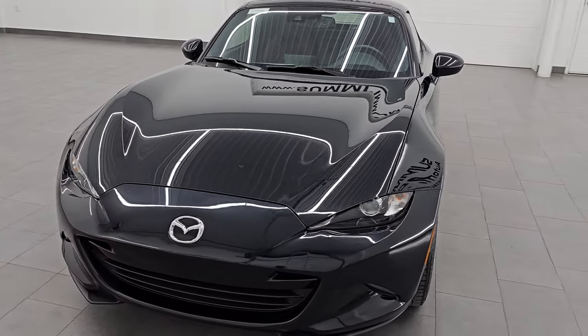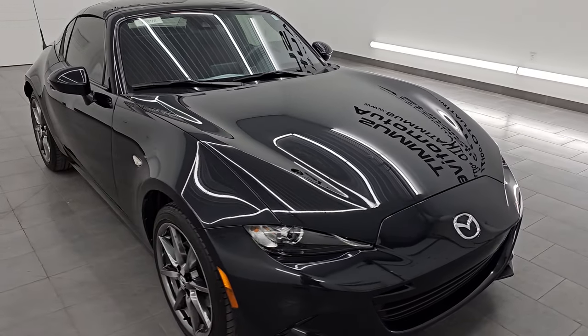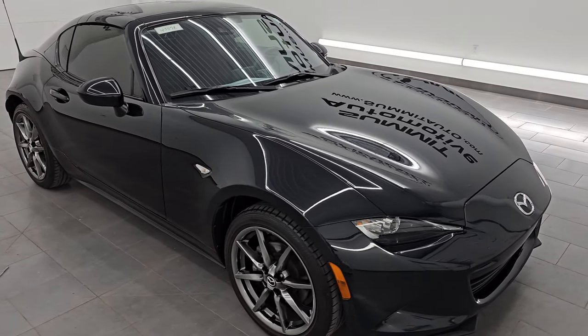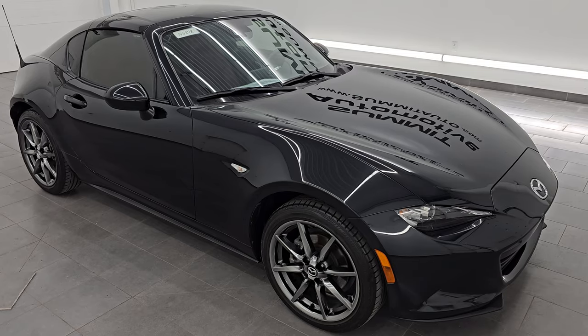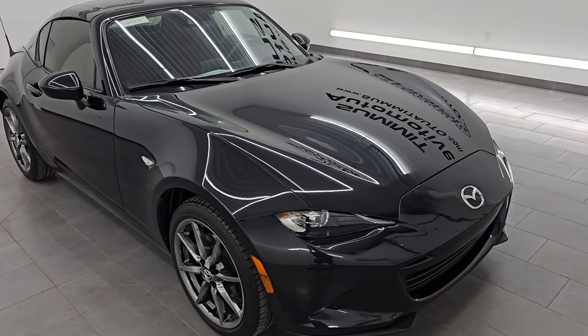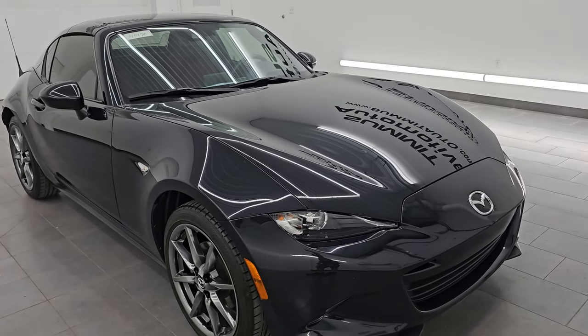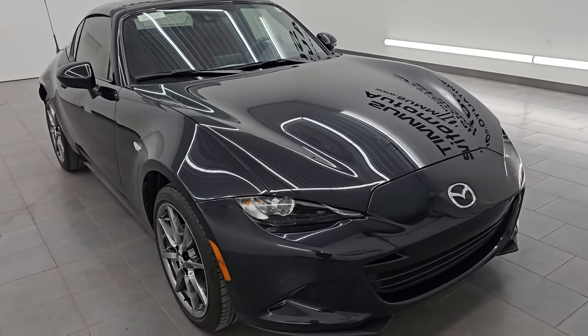This 2020 Mazda Miata has the 2.0L SkyActiv 4-cylinder engine, puts out 181 horsepower, and it's paired up with a 6-speed automatic transmission. This car has been fully safetied and inspected by our service shop, has a fresh oil and filter change, all the fluids have been checked and topped off, and it is 100% ready to go.